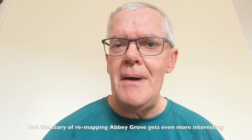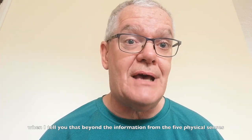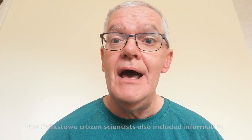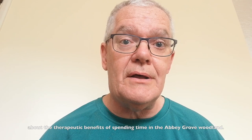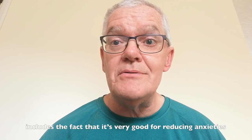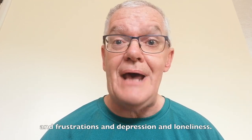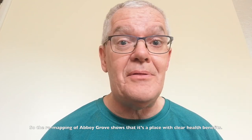But the story of remapping Abbey Grove gets even more interesting when I tell you that beyond the information from the five physical senses, the Felixstowe Citizen researchers and scientists also included information about the therapeutic benefits of spending time in the Abbey Grove woodland. That experience of Abbey Grove as being therapeutic includes the fact that it's very good for reducing anxieties, frustrations, depression, and loneliness. So the remapping of Abbey Grove shows that it's a place of clear health benefits.